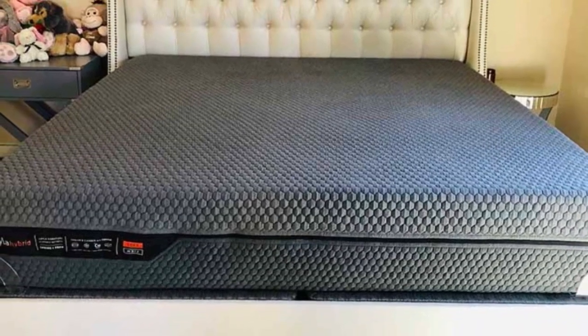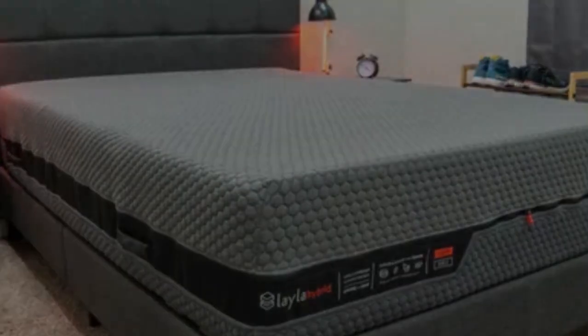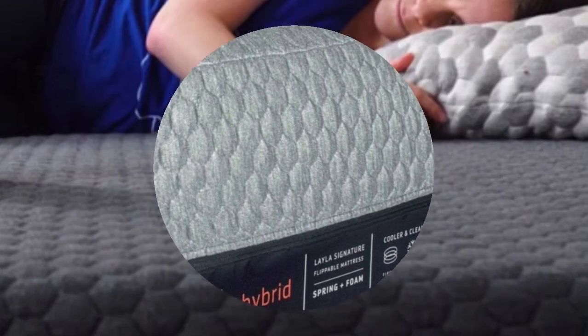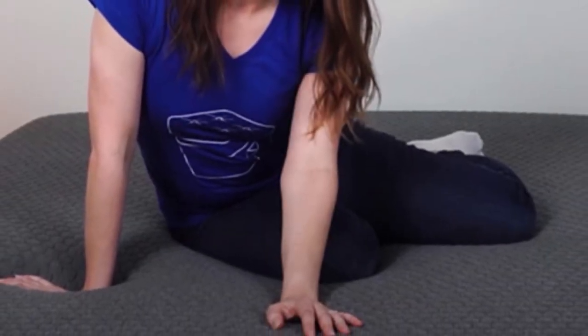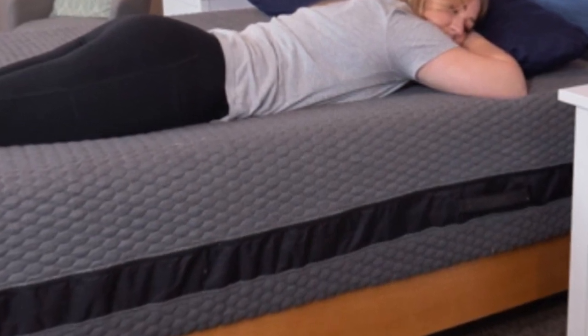What to keep in mind about the Layla Hybrid: The soft side feels softer than average and the firm side feels firmer than average, so if you are looking for a medium-firm mattress, you should consider other options. Whenever you sit or lie near the edge, you might feel it collapse quite a bit — overall, it doesn't have the best edge support. Pros: Flippable, great cooling features. Cons: Poor edge support, not for fans of a medium-firm mattress.